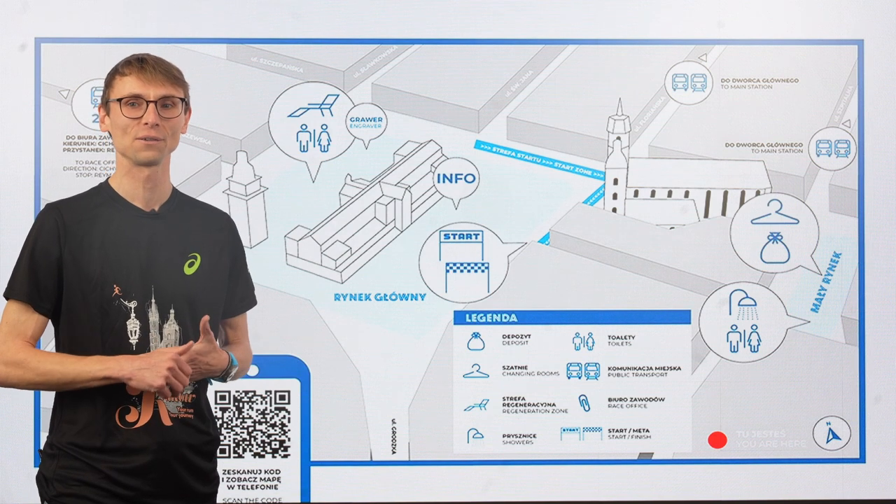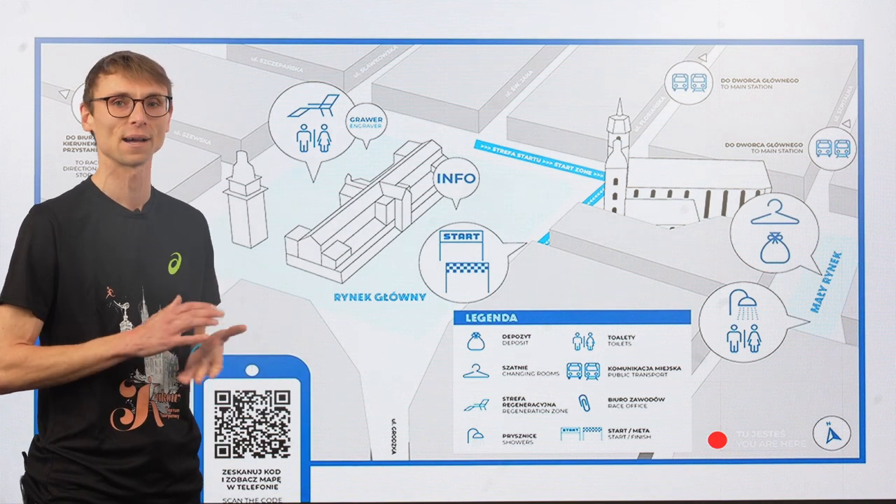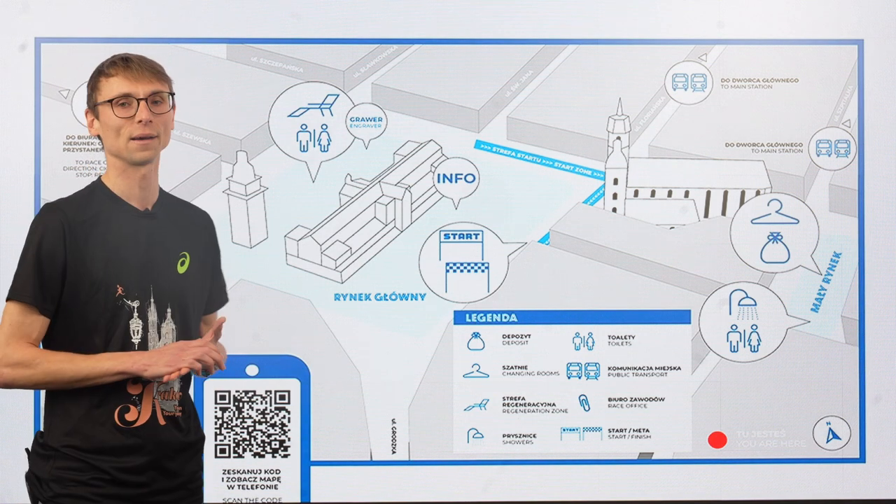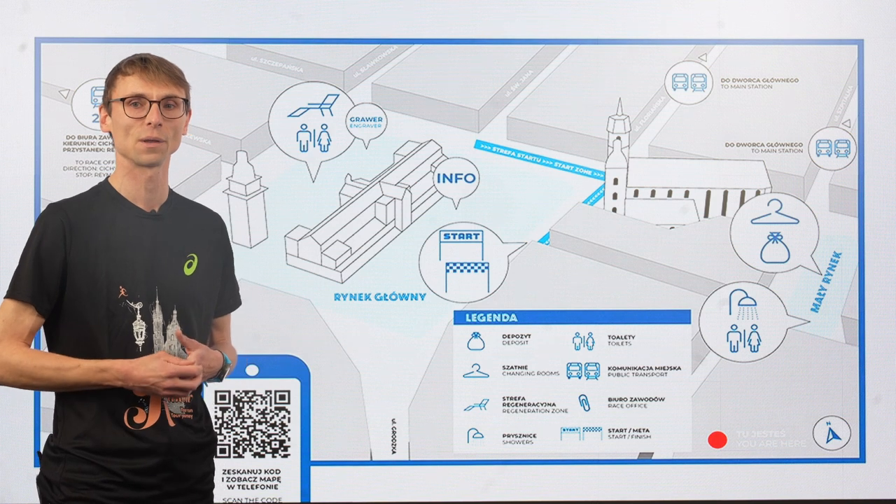What to do before the Kraków Marathon? First, you have to pick up your race kit. You will do it at the city stadium, Henryk Reymann, which is two and a half kilometers from the main square.